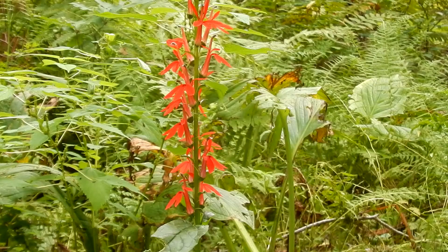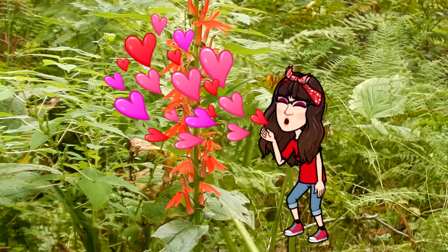Here is the beautiful cardinal flower. Its nickname is Red Lobelia or Red Cardinal Flower. The name cardinal flower refers to the scarlet red robes worn by the Roman Catholic cardinals. The cardinal flower is in the bellwort family. It is a perennial and herbaceous.